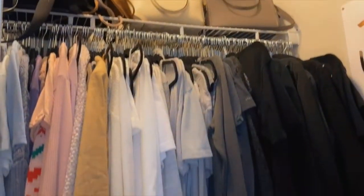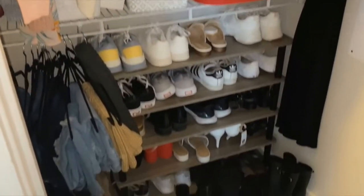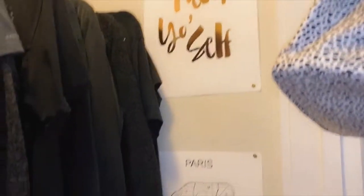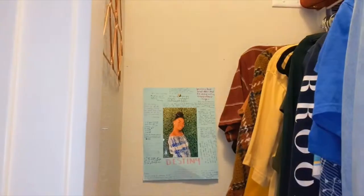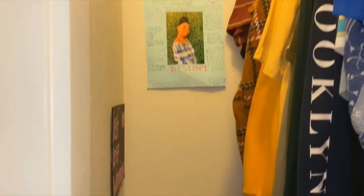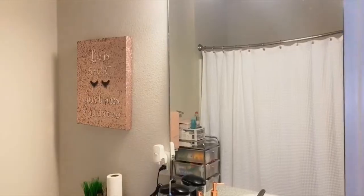My room has a pretty big closet so I added some decorations and some storage, so it's very cute and organized — it's also super color coded. I also have some more crafting things in here like my Cricut and some skin care things.